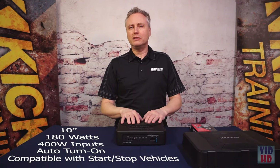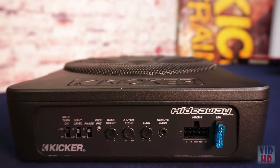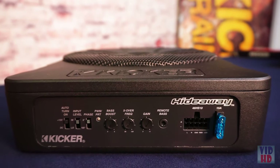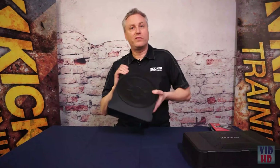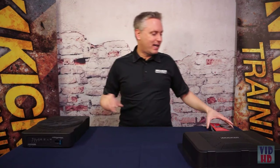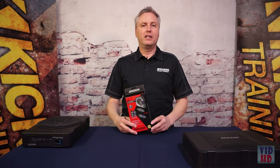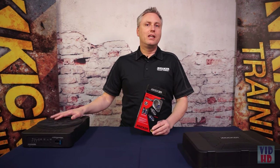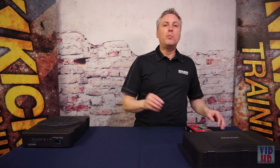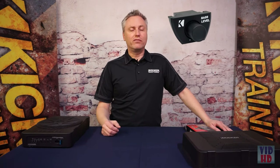In addition, we have what's called DC offset — that means the amplifier in the Hideaway will turn itself on and off with the car, so you don't have to go trying to find a switched ignition lead, which simplifies your install dramatically. If you've got an aftermarket radio with RCA outputs, the KIS-L simply takes your RCA output and converts it to speaker-level output, so the HS10 can be easily added to your aftermarket radio as well. Included with the HS10 is a remote bass knob, so if you want to dial back the bass or bump it up, you can do that remotely from your dash.